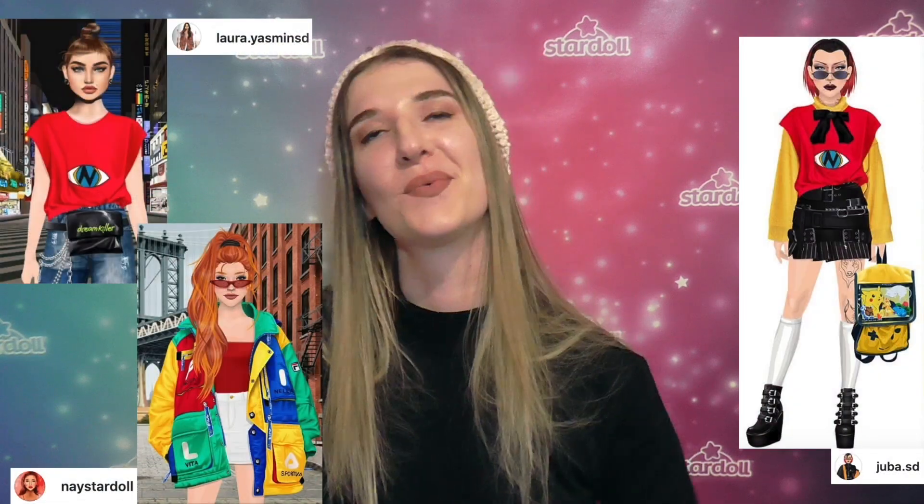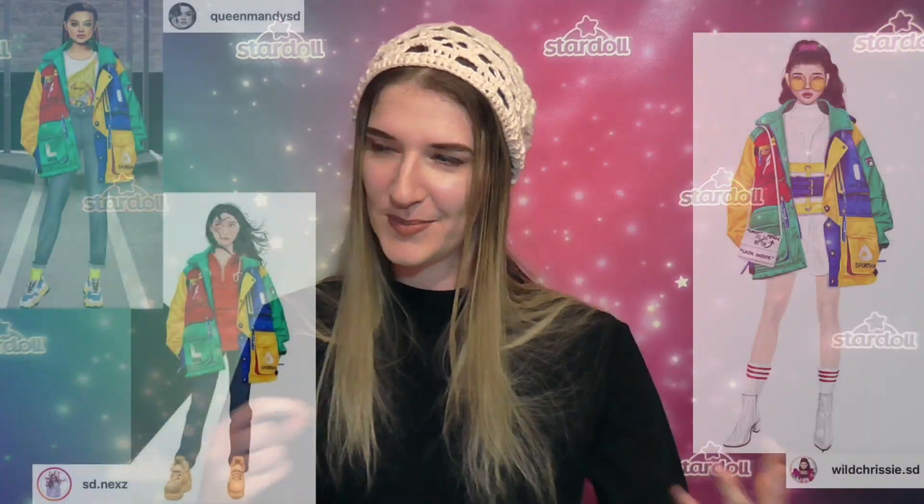Being a huge fan of Tokyo street fashion myself, it was awesome to see the new windows in the world focusing on Japan. The multi-coloured jacket in particular has been a hot item recently and it has been styled in so many different ways, thanks to its bright colours and bold silhouette.